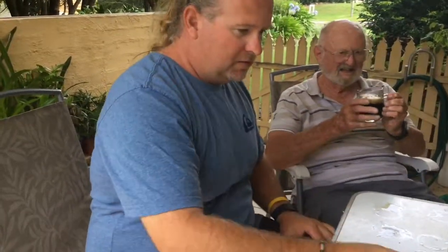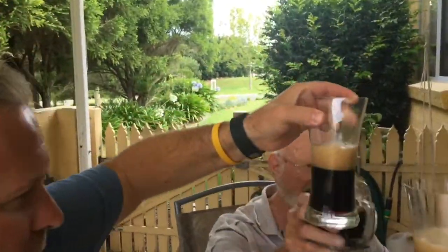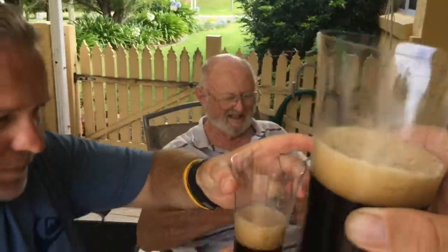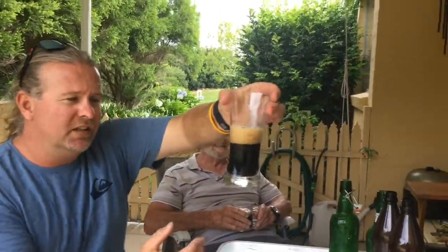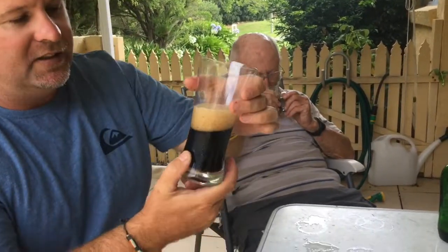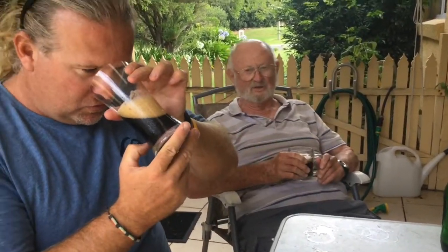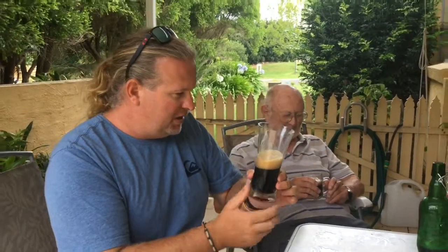That looks pretty good to me. Cheers, gents! Look at that. Cheers, cheers, boys. Thanks for coming up this arvo, Brent. Nice having me here. Extremely tight bubbles on the head.